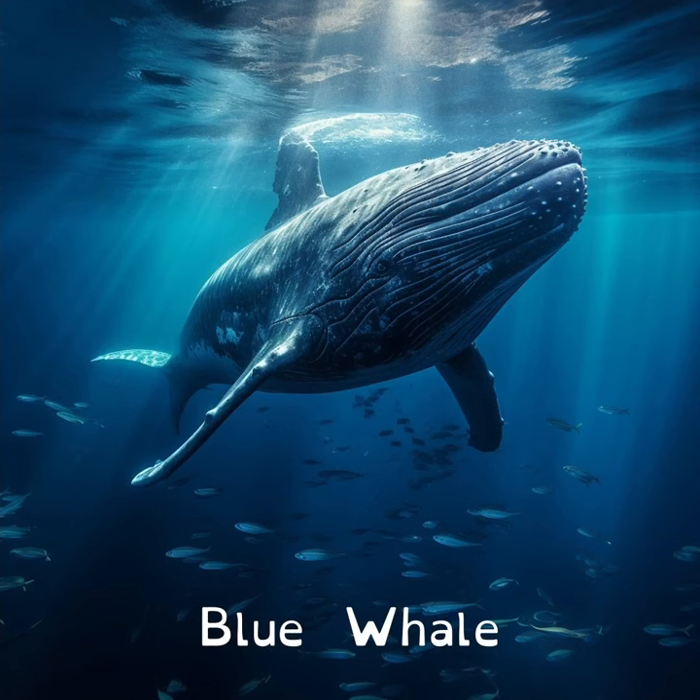A blue whale's heart is as big as a car. Imagine that. They need a heart so big to pump blood through their gigantic bodies.